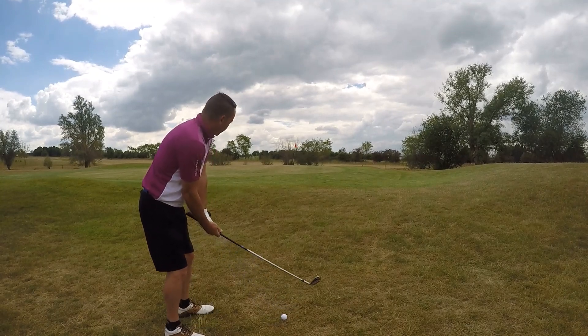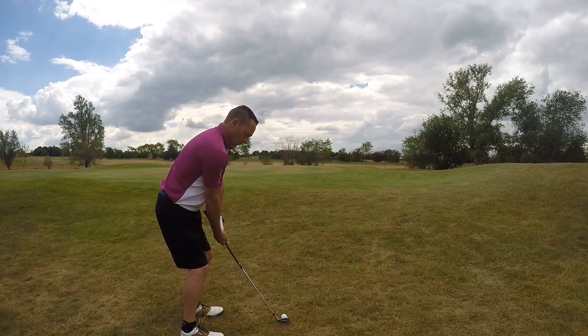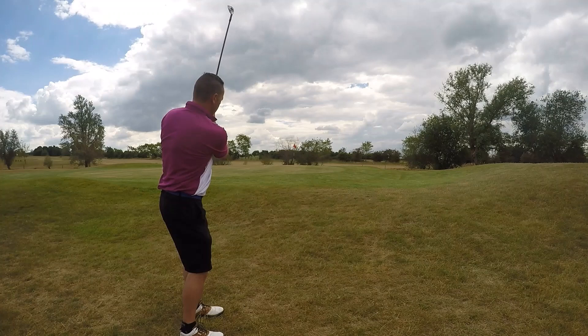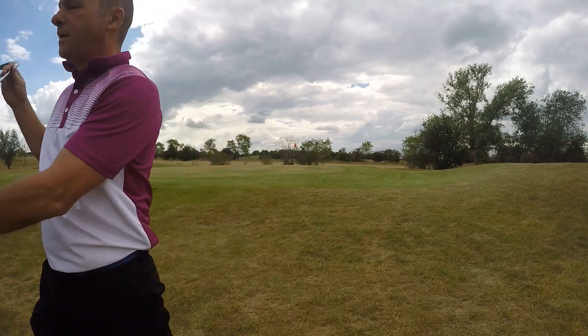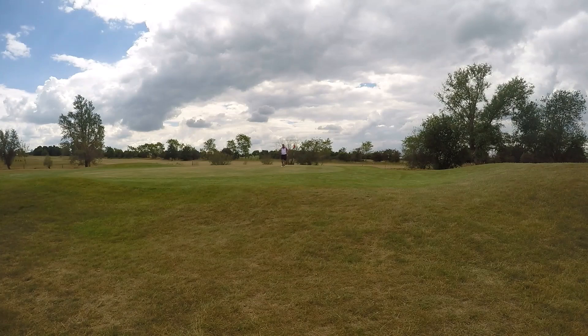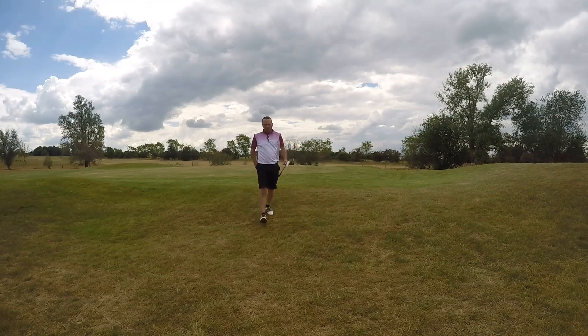A little bit of height to make sure we get up. There's not a bad bit left. Another par in the bag — got to be happy with that.